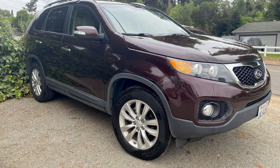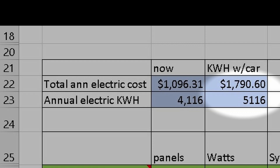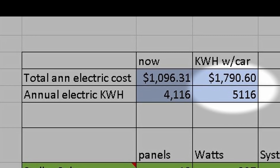Now that I'm retired I don't really drive a lot. My previous car I drove about 3,000 miles a year, so I figured with a new car you've got to go a little further, so I plugged in 4,000 miles. I estimated that I'd probably get about four miles per kilowatt hour, so I would need an extra thousand kilowatt hours in addition to my 4,000 that I use in the house.